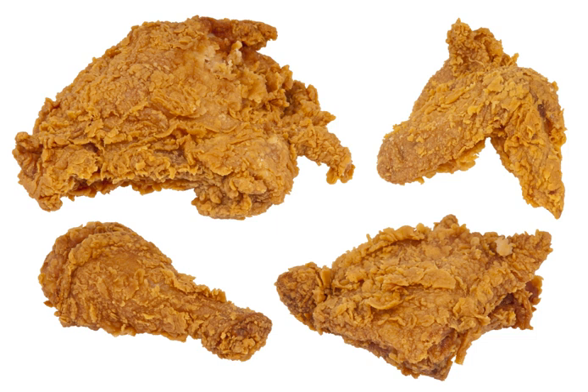Either process may be preceded by marination or by dipping in milk or buttermilk. As the pieces of chicken cook, some of the moisture that exudes from the chicken is absorbed by the coating of flour and browns along with the flour, creating a flavorful crust. According to Nathan Bailey's 1736 cookbook, Dictionarium Domesticum, the chicken can be covered in a marinade that consists of the juice of two large fresh lemons, malt vinegar, bay leaves, salt, pepper, ground cloves, and green onions.